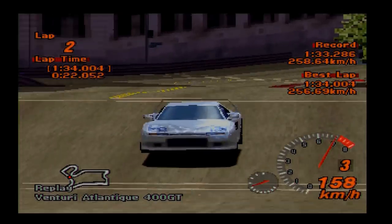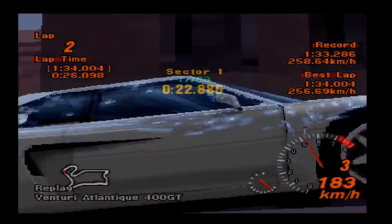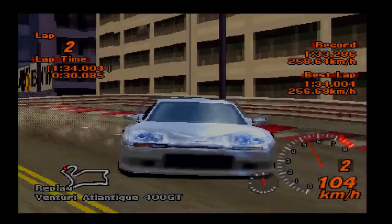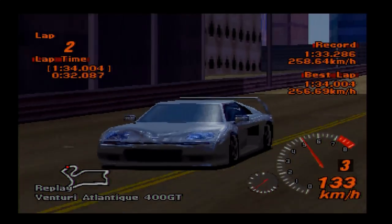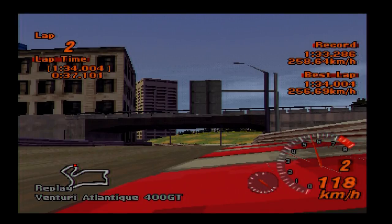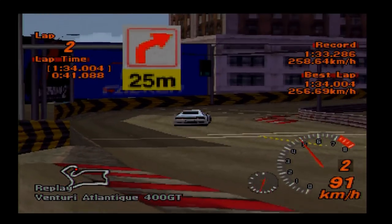Kind of like France's answer to the Ferrari F40, very much so a true French supercar. There are a number of Venturi models on Gran Turismo 2: you've got the 600 LM race car, you've got this one the 400 GT, and a car which we've already reviewed, the 300 bi-turbo.